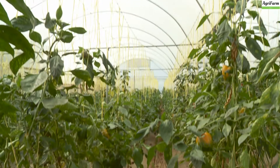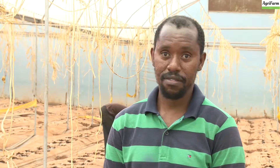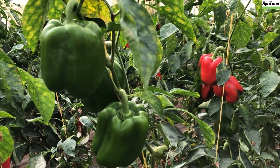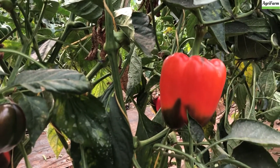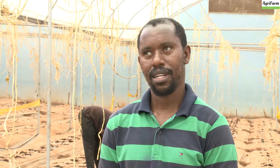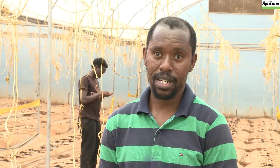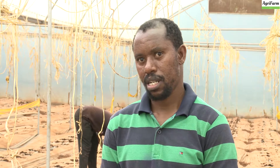I decided to go the greenhouse way rather than doing open air. Greenhouse is a bit more expensive compared to open air farming, but it has its advantages — temperature regulation, you maintain the right temperature for the crop to do well. I also invested in a drip system and mulching, as you can see. The drip system makes work easier; you don't have to be there all the time, you just set the timer. You do need to invest in a water reservoir — here we have a 10,000 litre tank, which is more than enough for us.